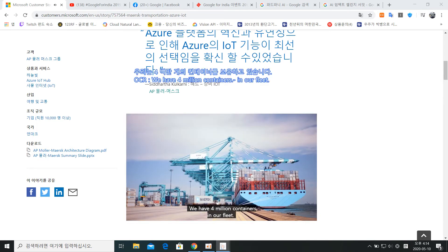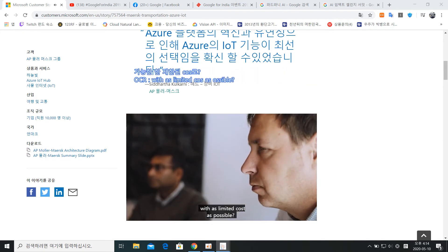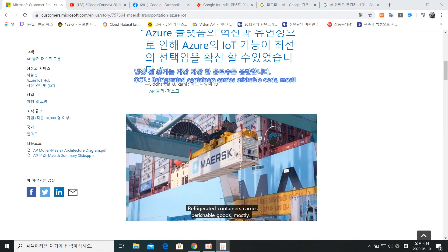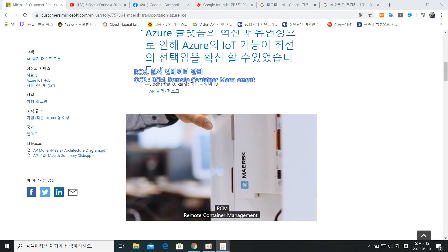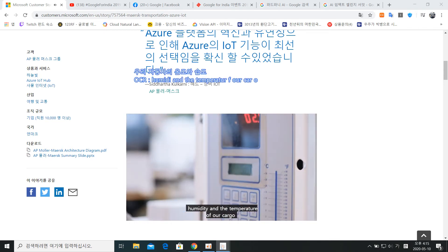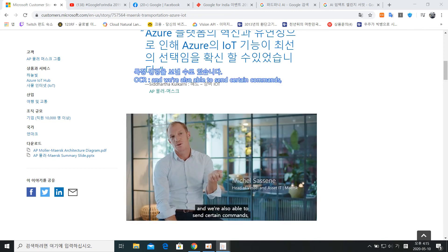We have four million containers in our fleet. This is where digitalization comes into place — how do you manage the fleet, how do you utilize it most effectively and efficiently, with as limited cost as possible. Refrigerated containers carry perishable goods mostly, so there is a lot of risk if something goes wrong. RCM, Remote Container Management, provides the ability to monitor the humidity and temperature of our cargo inside our reefers, and we are also able to send certain commands — basically change the operations of the reefers.